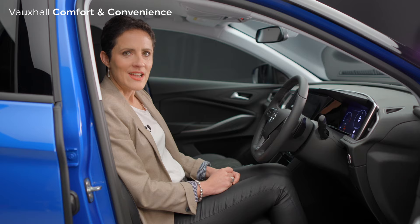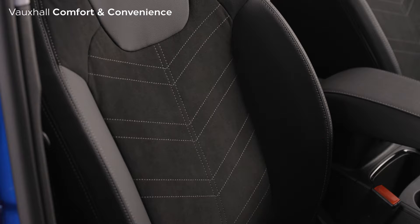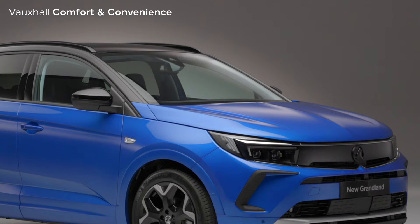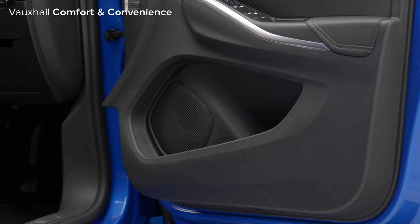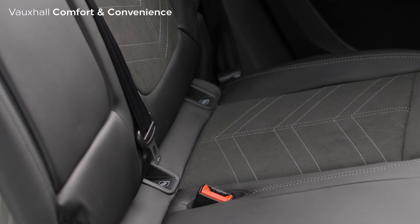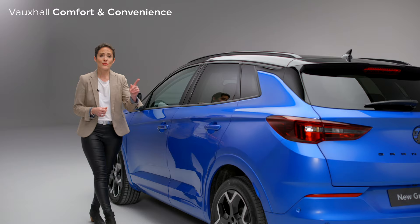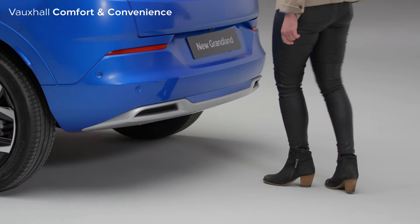The new Vauxhall Grandland boasts some excellent comfort and convenience features, lending it an air of real luxury to complement its leading technology. There are heated Alcantara-trimmed seats for both the driver and front seat passenger. Plus, for frosty winter mornings, there's a heated steering wheel and a heated front windscreen. The new Grandland also has plenty of helpful storage points with a double cup holder, large door pockets and a handy centre armrest for extra comfort. There are three Isofix child seat mounting points — two on the outer rear seats and a third on the front passenger seat. There is also a very handy electric tailgate with an under-bumper kick function to open it when your hands are full.